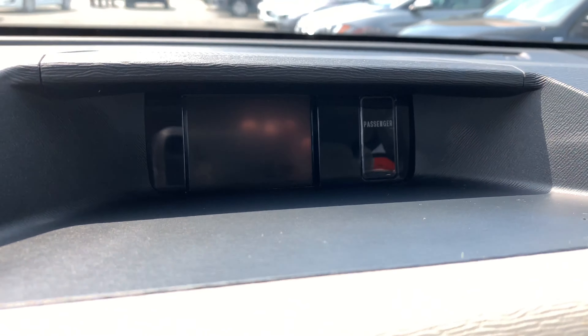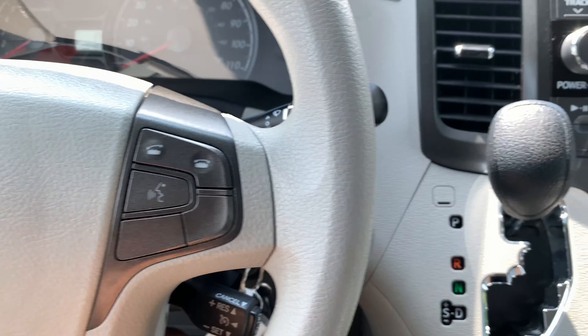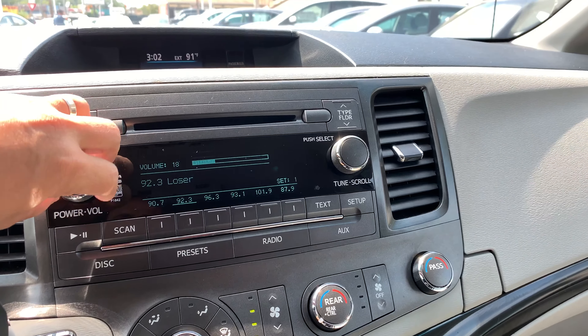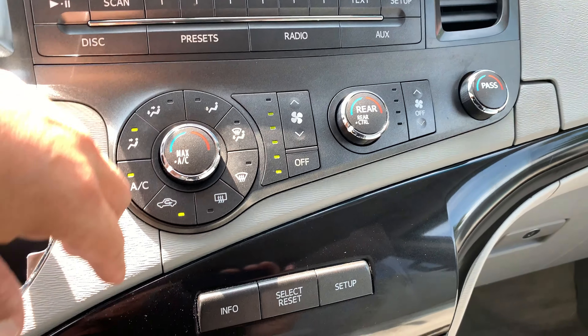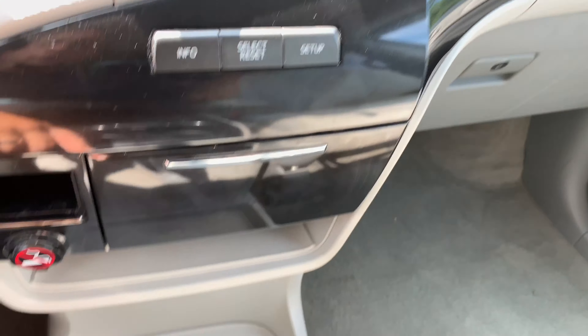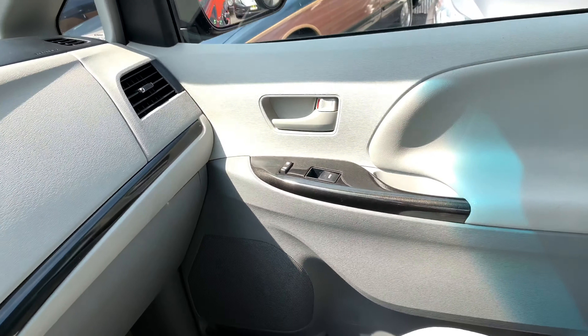Right over here is your backup camera, so you definitely got one of those. You do have Bluetooth, CD player — as we heard, it works. Dual zone climate controls as well as separate controls for the rear. Bunch of cup holders all over the place, console storage, everything.